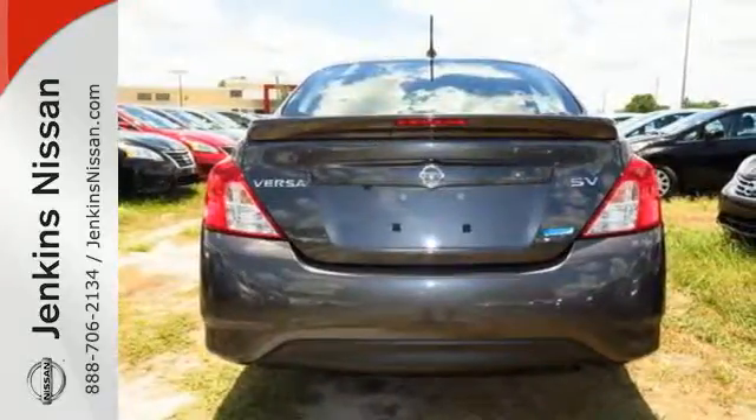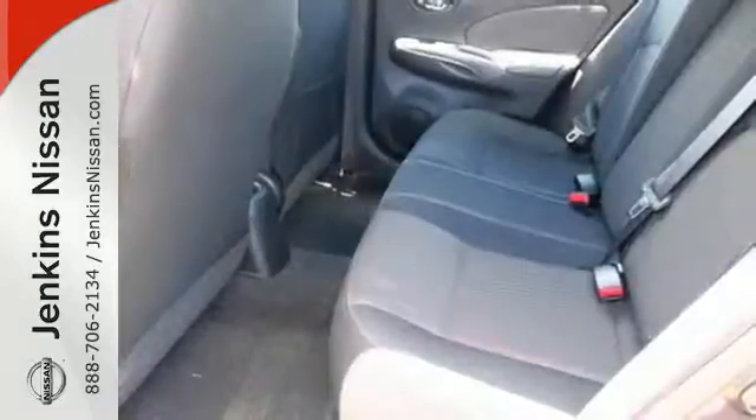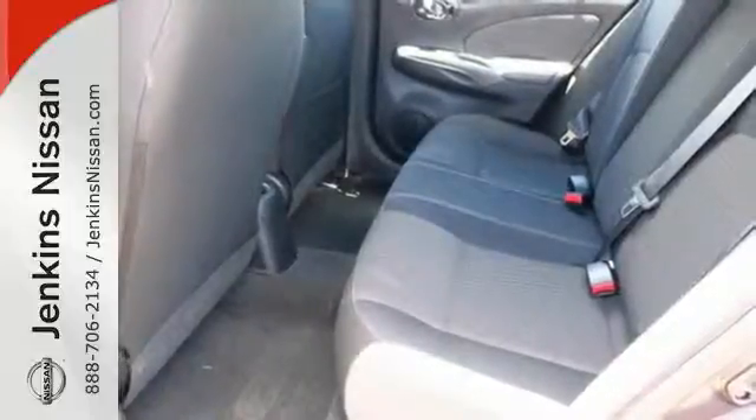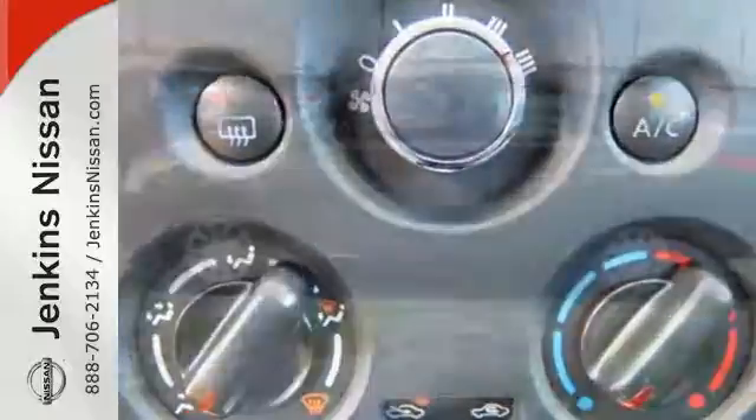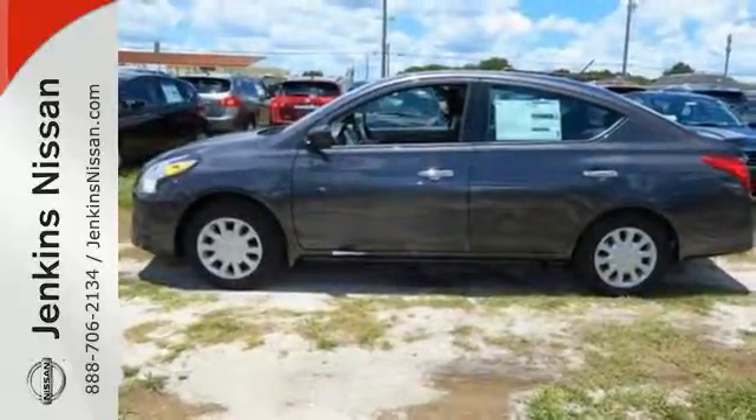A multifunction steering wheel and Bluetooth connectivity, and an advanced airbag system and stability and traction control will keep you safe and secure. You won't have to choose between space and economy with this Versa. Come in for a test drive today.